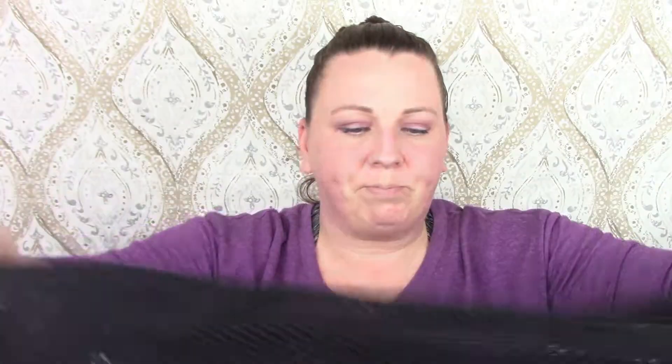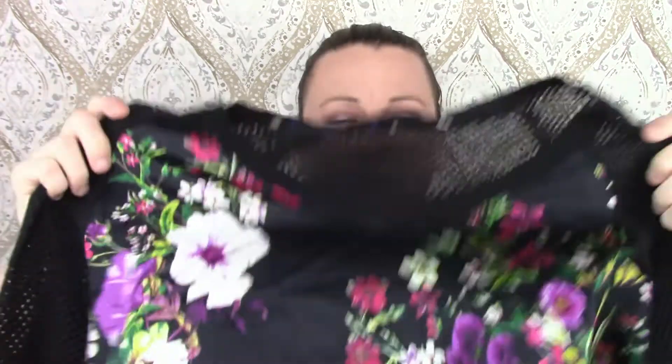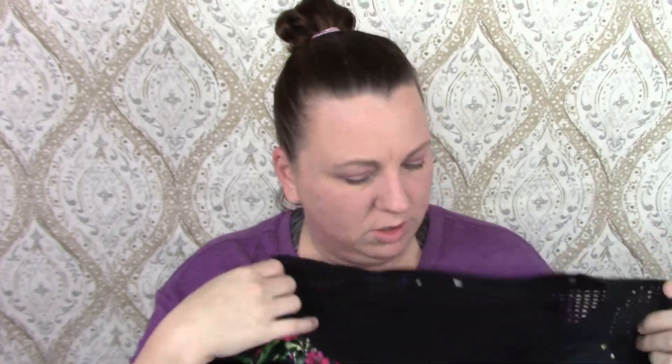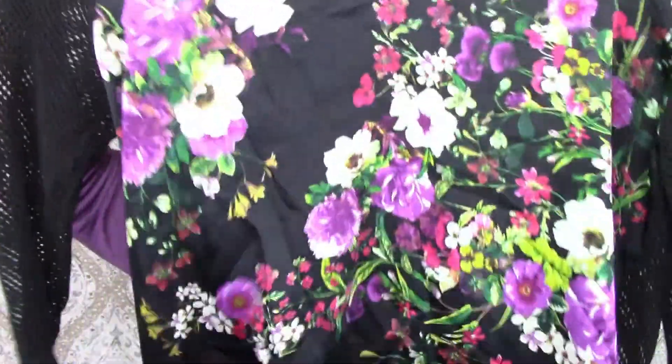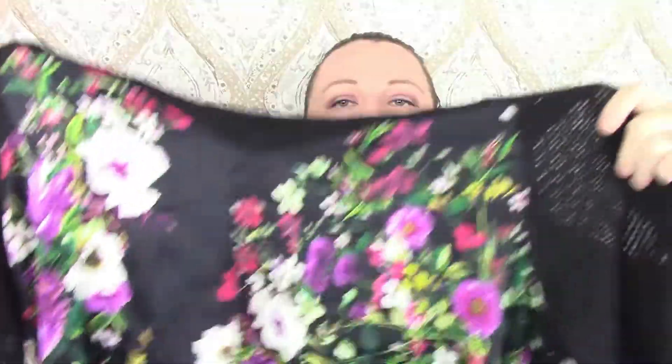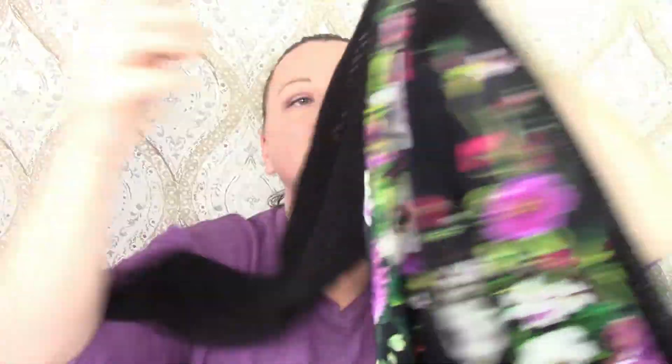This top is a no-name — there is no tag and no size. But it was pretty. It's probably polyester — it's got like a floral polyester or silky front, mesh sleeves, and the back is mesh as well. It's a longer shirt; I would say like a tunic top.